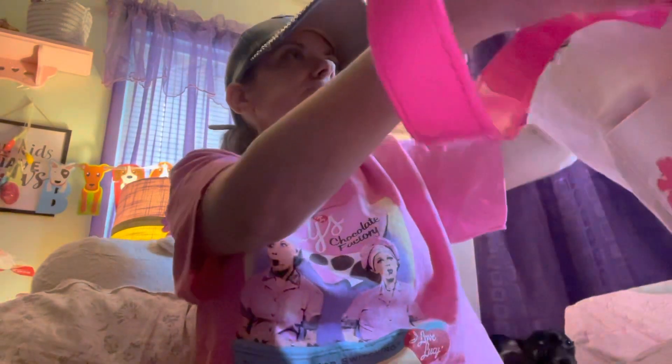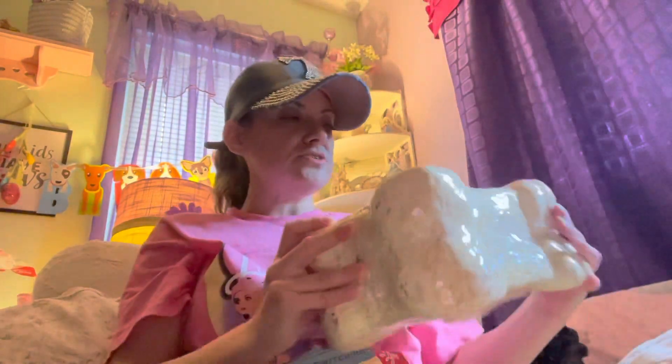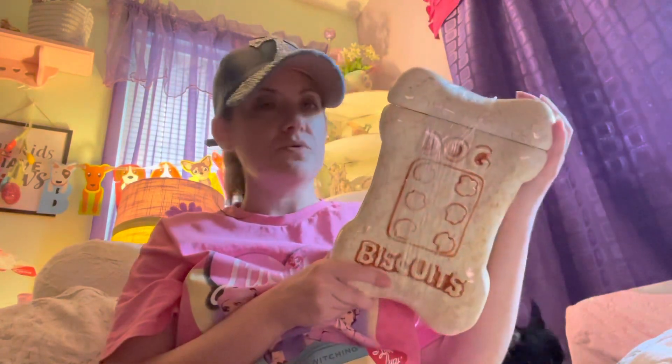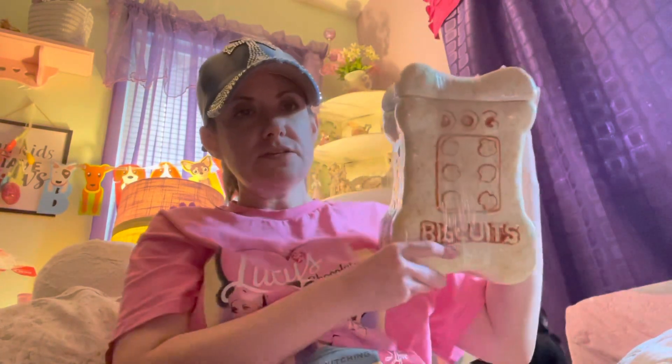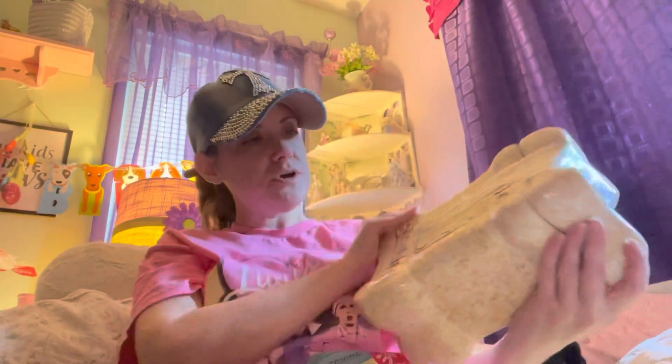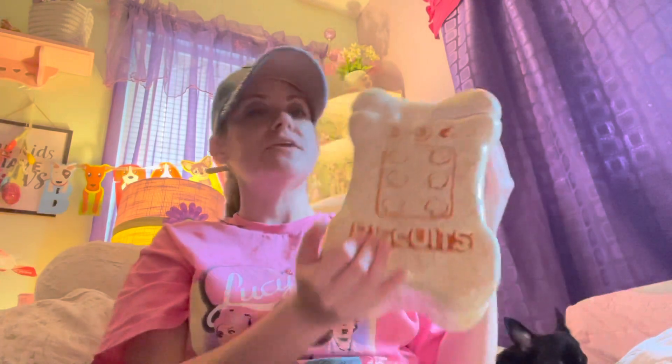Inside the bag they put this — I got it to put my dog's treats in. It says 'dog biscuits' and I just thought that was really neat. They had two of them and I just picked one. This was $7.99.